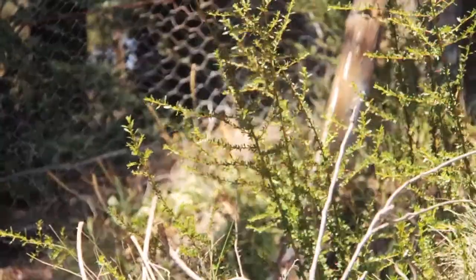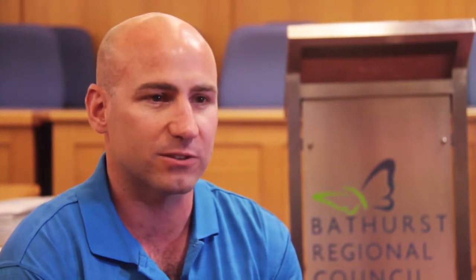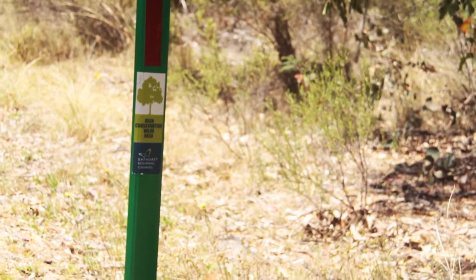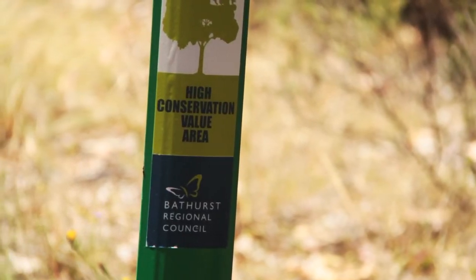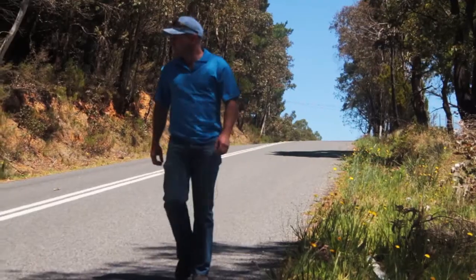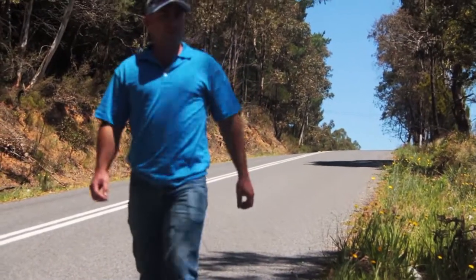Without that funding the project would not have happened at this time. Roadside vegetation is becoming increasingly important for councils, and councils are becoming more aware of the issues. Monitoring will continue for the life of council and we'll get around to checking all of those sites, but it will take several years before we actually realise whether the population is increasing.